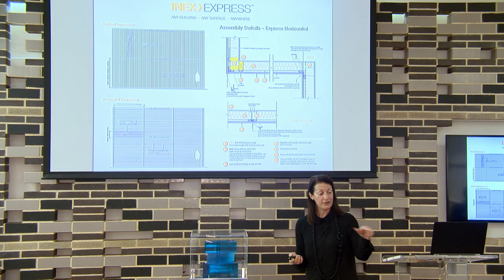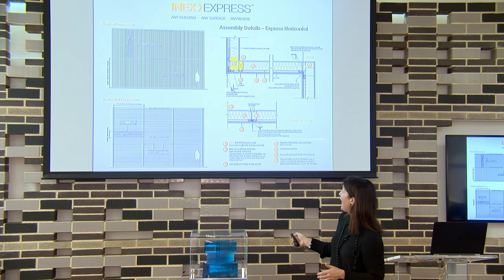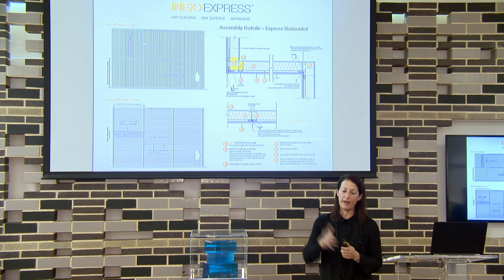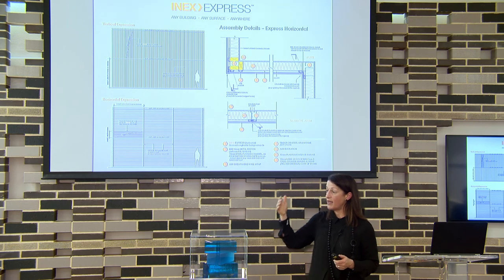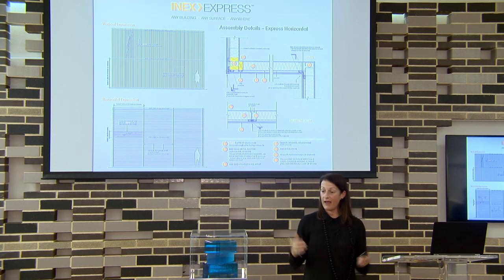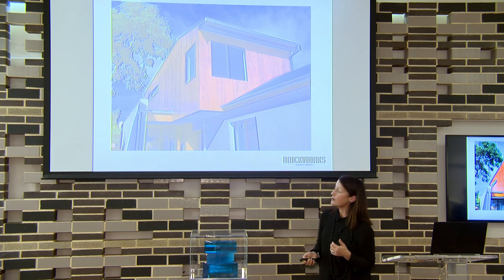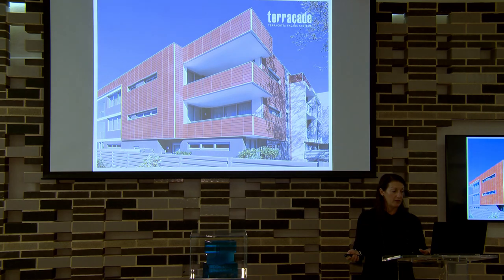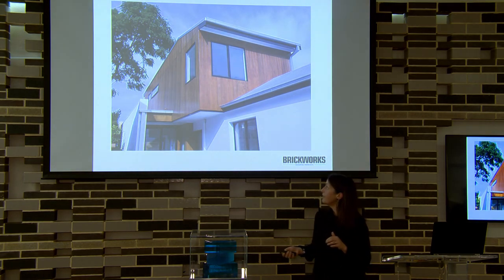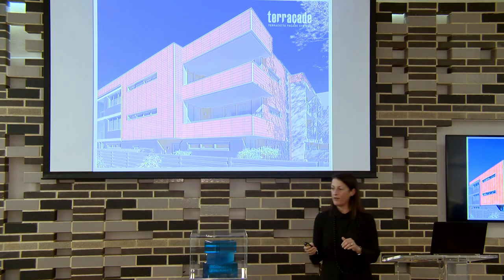The Express board has grooves routed in to make it look like a timber board product, which can be installed vertically or horizontally. We did a couple of projects recently where it was used to line soffits on high rise where they needed it fire rated but also didn't want maintenance over the building's life — boards were pre-coated and put up, giving a timber look with virtually no maintenance for probably 10 to 15 years. Here are a couple of examples showing what it looks like on an external facade used on a recently completed house.